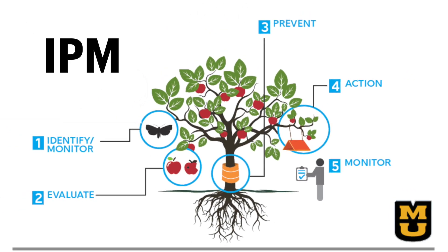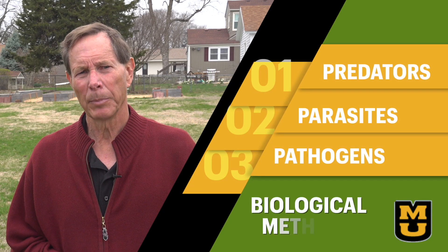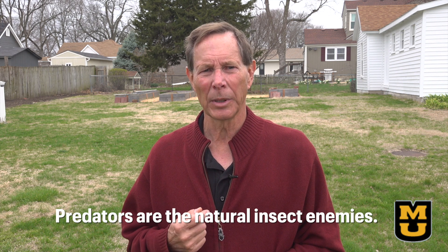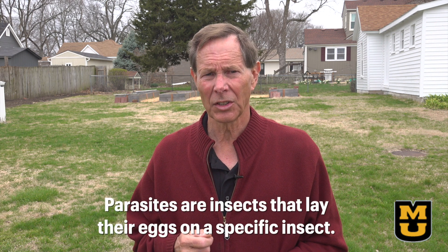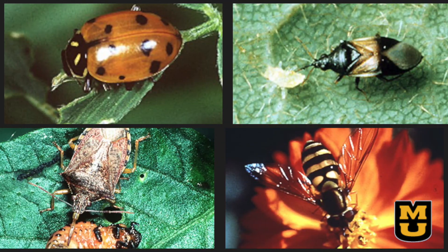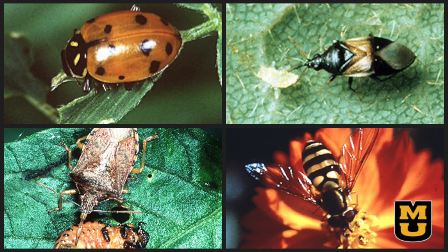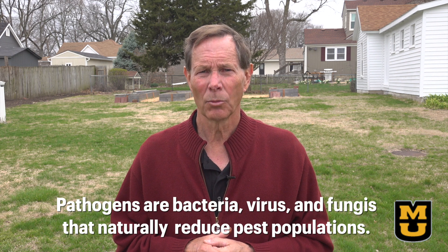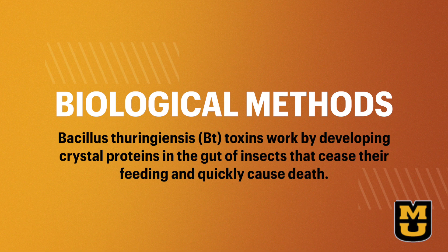The next IPM tool is biological methods — you might consider these the three Ps: predators, parasites, and pathogens. Predators are the natural insect enemies and will naturally appear when pests are present. Parasites are insects that lay their eggs on a specific insect, and when the eggs hatch, the young feed on and destroy their host insects. Learn to identify the good bugs — most are extremely susceptible to pesticides and can use our help by choosing plants that provide them pollen, nectar, and shelter. Pathogens are bacteria, viruses, and fungi that naturally reduce pest populations, with Bt being the most popular and readily available bacteria for use on very specific pests in the home garden.